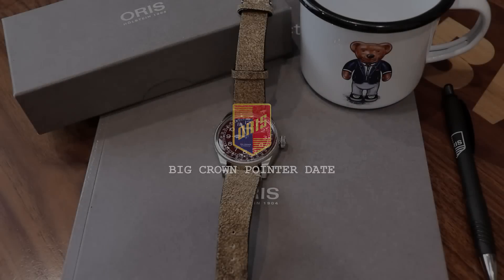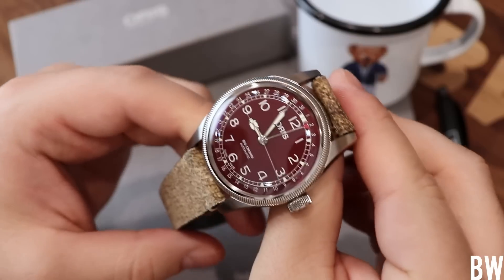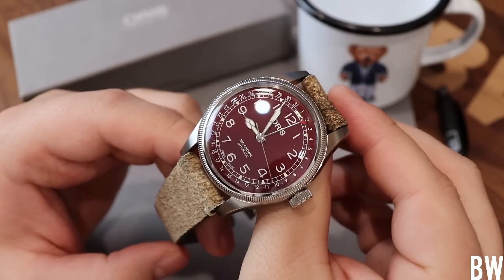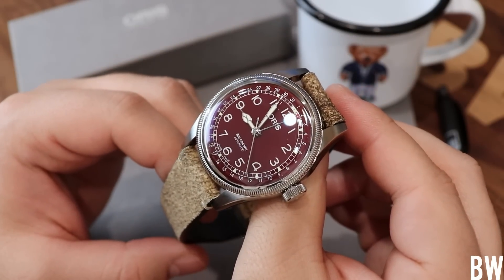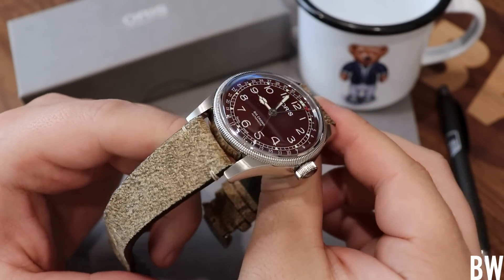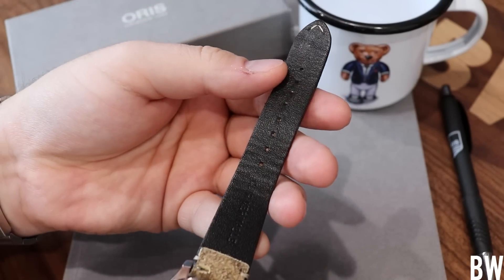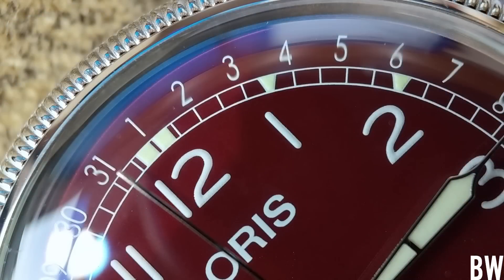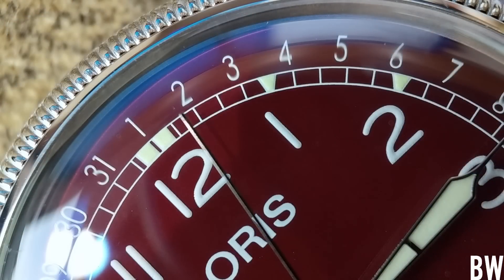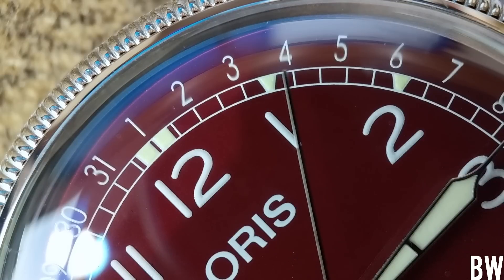Let's take a look at the Oris Big Crown Pointer Date. I have my favorite color iteration in front of the camera today — this is the burgundy dial, 40 millimeters in overall size, with the full stainless steel case and bezel on a leather strap that is naturally cured vegetable tanned. The aesthetics here are excellent. This is one of my favorite brands; I have a lot of respect for Oris for a number of reasons.